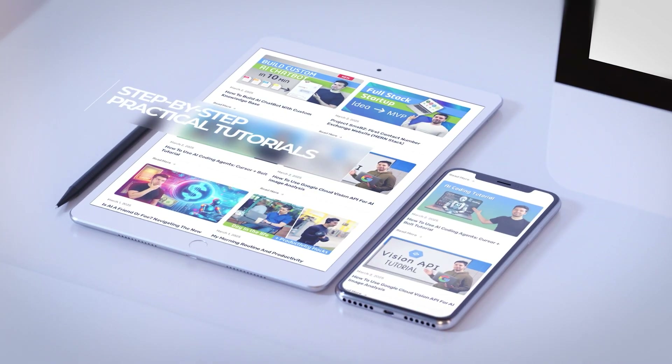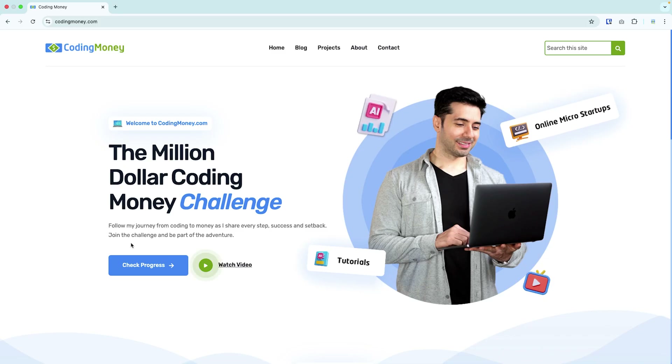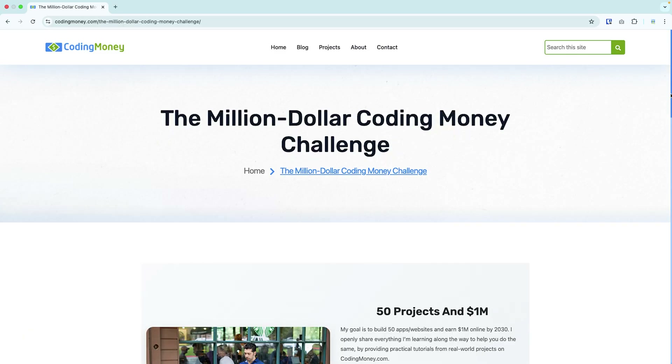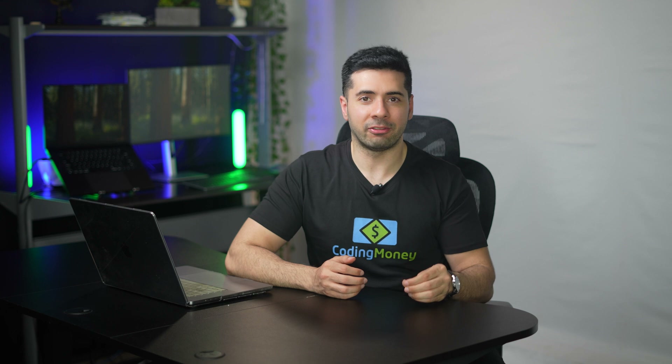Right on the homepage you'll see the Million Dollar Coding Money Challenge. My goal is to build 50 tiny online businesses and earn one million dollars by December 2030. I openly share everything I learn through practical tutorials and case studies from real-world projects on codingmoney.com to help you do the same. Click the button to track my progress in real time — it's a great way to hold myself accountable and share the journey with you all.